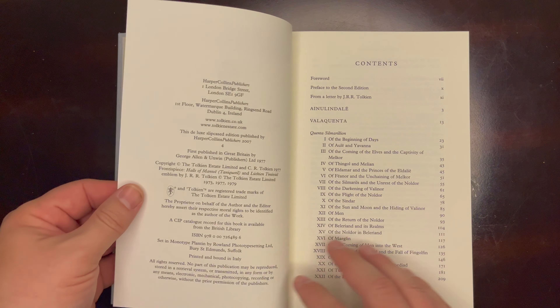You can see the general table of contents. I think this is a new foreword that was written for this edition — or it looks like it was written by Christopher Tolkien in 1977, so it may be the original foreword written to The Silmarillion when it was first published. There's another preface to the second edition published in 1999, and a letter by J.R.R. Tolkien to Milton Waldman.